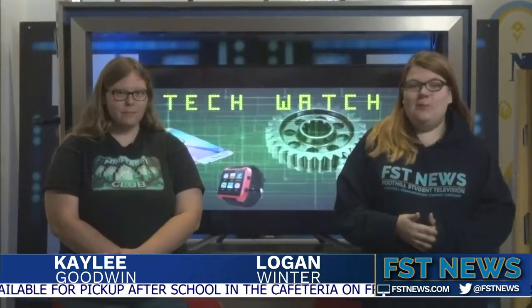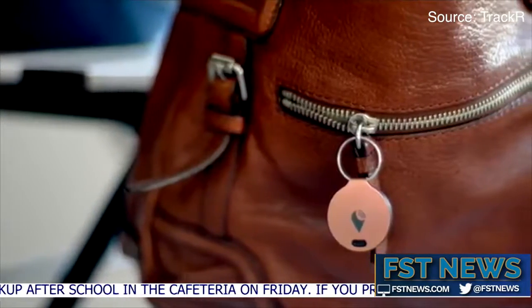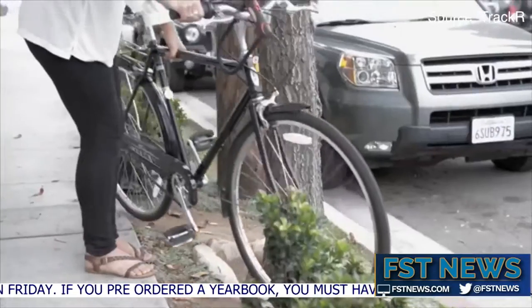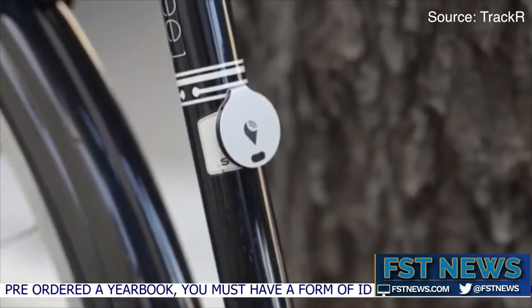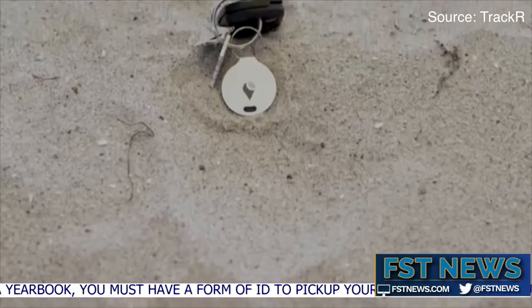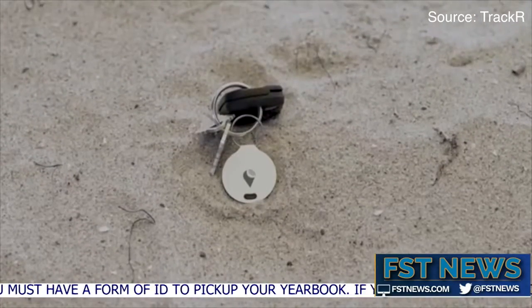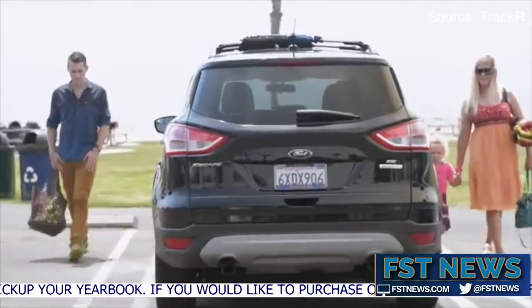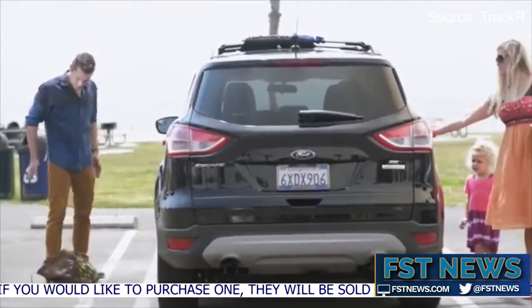If you lose your keys or wallet a lot, there's a new product that can help. The TrackGuard is a little coin-size device that can be attached to your keys, wallet, or anything you lose a lot. The device connects to a phone app that allows you to pinpoint where your missing item is. It also works in reverse, so you can find your missing phone using the device. They are currently $30, but if you buy three you get two free.